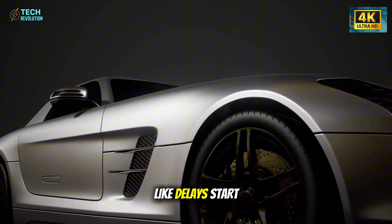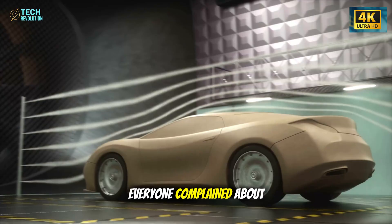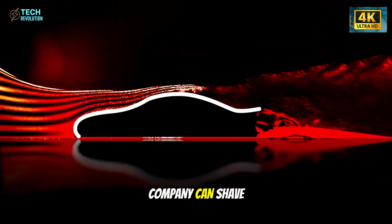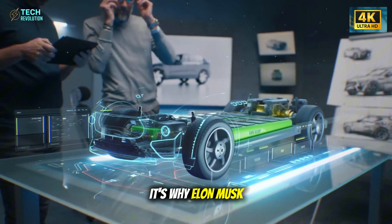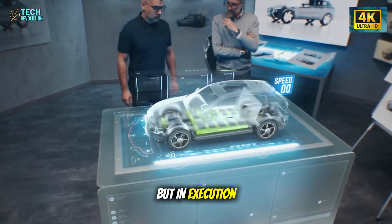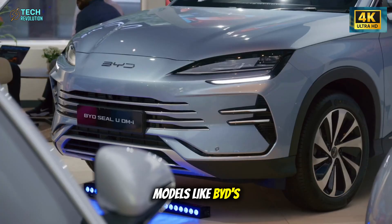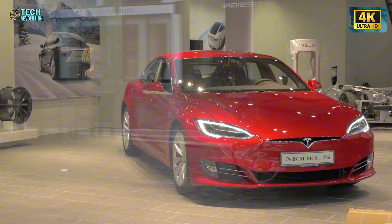Suddenly, what once seemed like delays starts making sense. Those missing months everyone complained about were Tesla feeding data into Grok, building a smarter, leaner design loop. And now the company can shave millions off development while keeping every safety benchmark intact. It's why Elon Musk keeps saying speed is survival — not in theory, but in execution. Because while Western media still debates deadlines, Chinese EV giants are flooding the market with low-cost models like BYD's Seagull. Tesla knows it can't win by building faster. It has to build smarter.